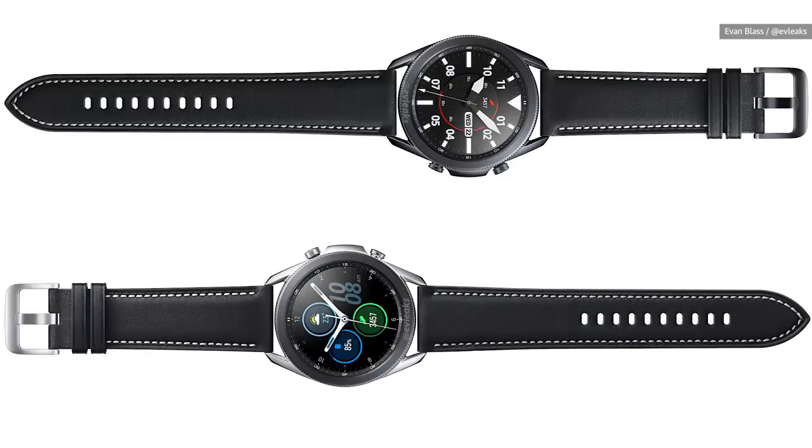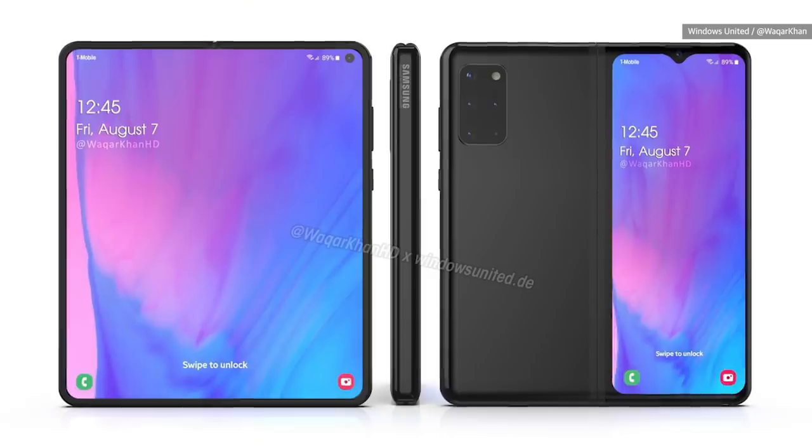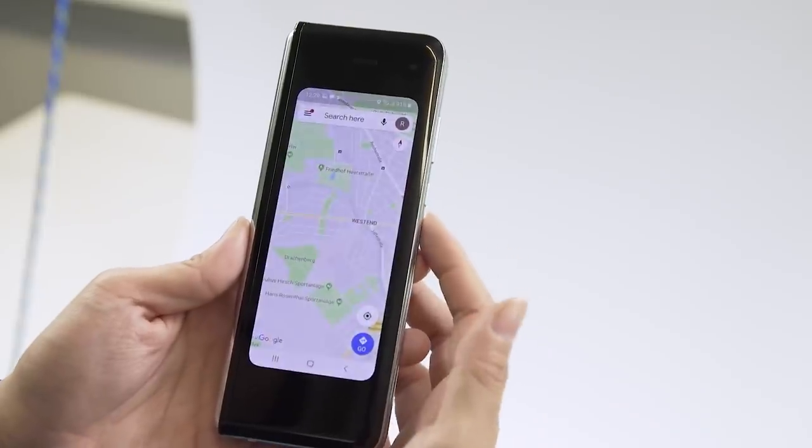In some ways, these wearables aren't huge improvements over the Galaxy watches we already had, but things like fall detection and heart monitoring via ECG are features that absolutely should be standard in premium wearables, and I am very glad they're here. Now we're getting to the good stuff. I can't say I love the name Galaxy Z Fold 2, but all of the leaks and the rumors point to a device that should feel a lot less experimental than Samsung's first foldable.